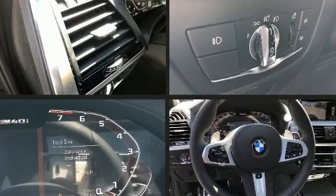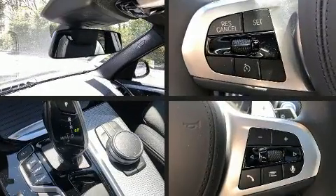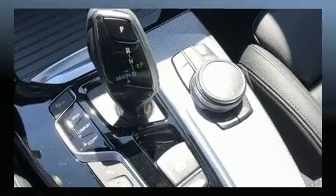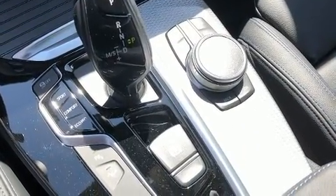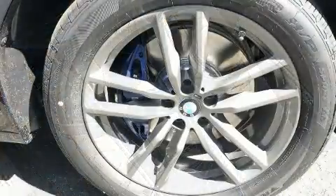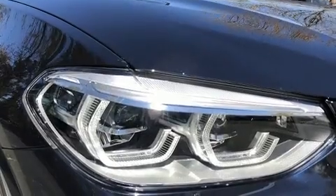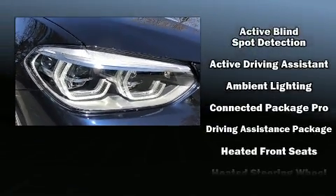BMW also prioritized safety and security with features such as head curtain airbags, brake assist, anti-whiplash front head restraints, ignition disabling, an emergency communication system, and four-wheel disc brakes with ABS.